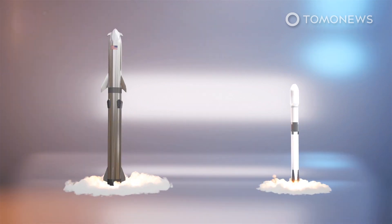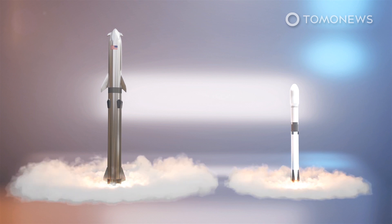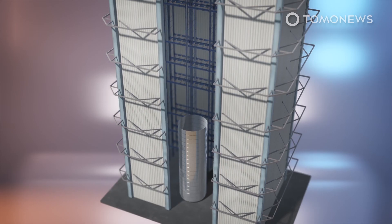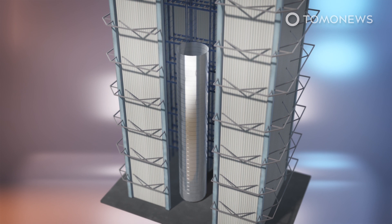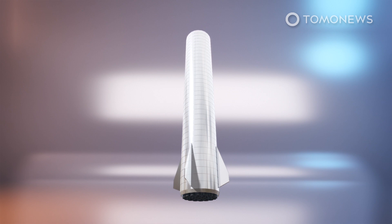A flurry of public photos from local and visiting photographers have confirmed that the super-heavy prototype is effectively halfway to completion and currently stands at 18 steel segments. As the final rocket would be 38 segments tall, this means that BN1 is a ring away from half of its full height, leaving only the integration of its strengthened methane tank, its customized engine section, and its skirt as the last major tasks standing between SpaceX and its first super-heavy launch.